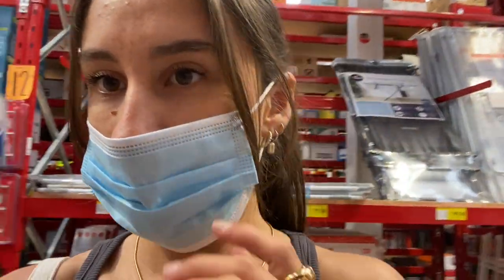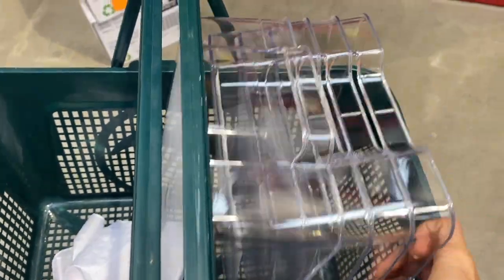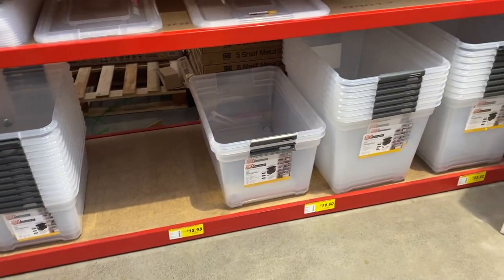I'm currently in Bunnings getting some storage stuff. So far I've got these clear ones and I just need to get the big tubs now. Okay guys, I've just got to the mall — it is a lot later than planned.